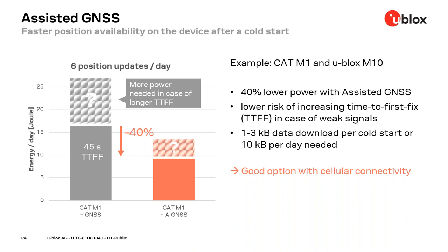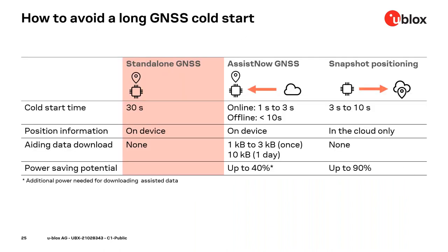This overview compares two options to avoid the 30-second cold start. On the left is the baseline without assisted GNSS or snapshot positioning. Assisted GNSS can save significant power on cold starts. With AssistNow Online, the service requests cloud connectivity at every startup to download between 1 and 3 kilobytes of data, then provides very good cold start performance.